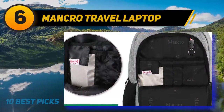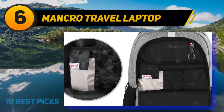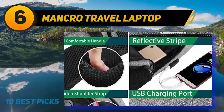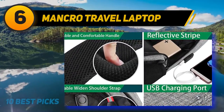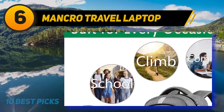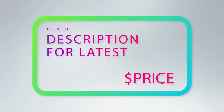The padded shoulder straps make this bag incredibly comfortable to carry on your back, and the grab handle is perfect for quick movements while on the go. The slim design makes it a good-looking piece that will also keep your laptop safe and secure wherever you are. For more information and price, check out the product links in the description underneath the video.